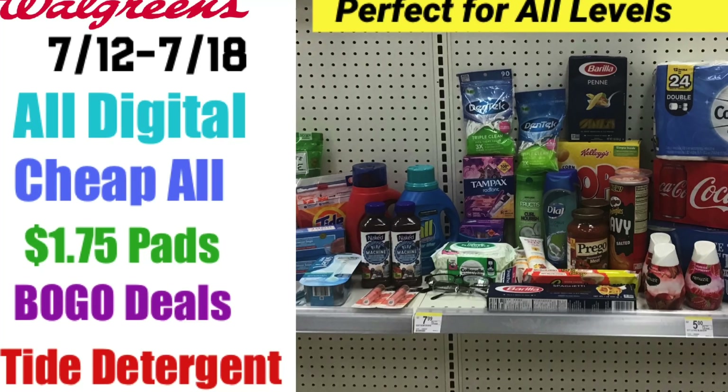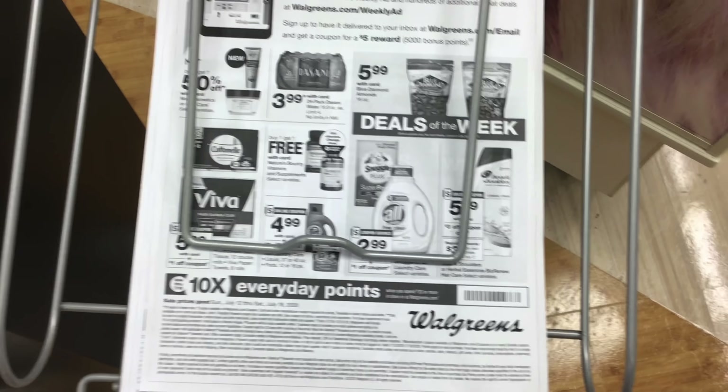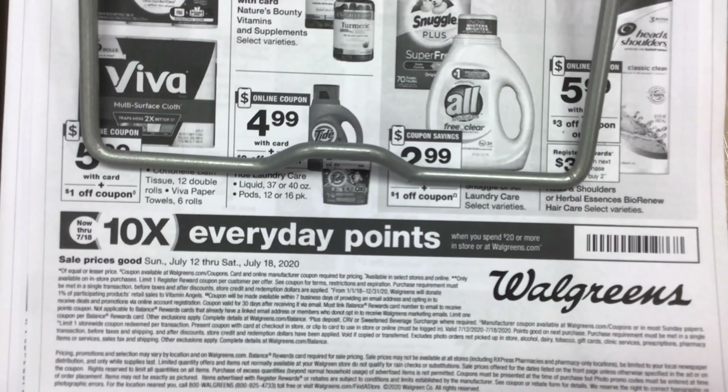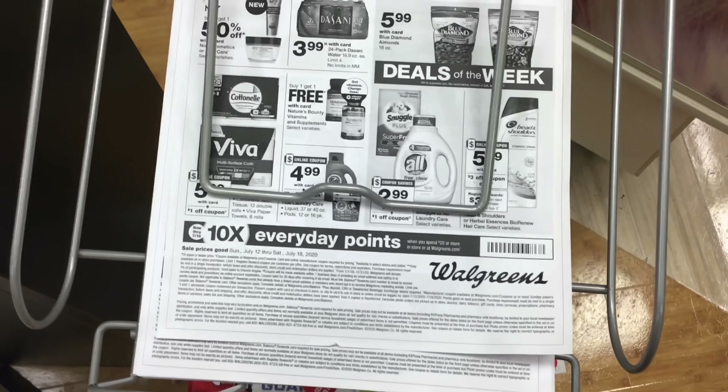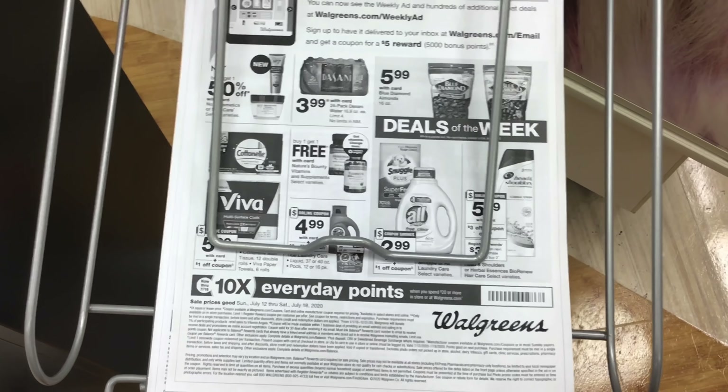So if there is something you want that I didn't include in one of the scenarios, you can definitely use that video to get items you may need for your family. Walgreens no longer has the weekly ads, but the deal we are going to be doing is to spend $20 and get 10 times the everyday points, which means we are going to be able to get 100 points for every dollar that we spend.